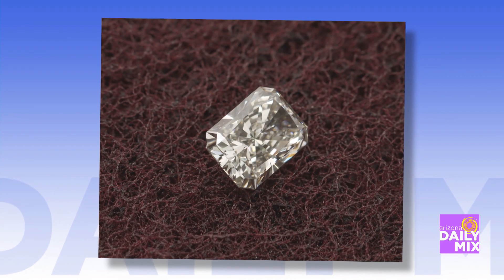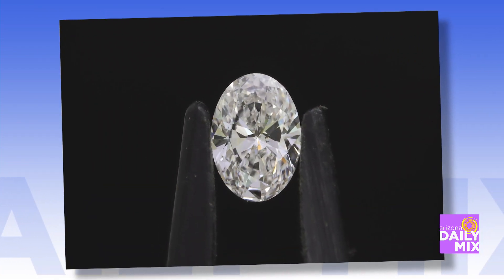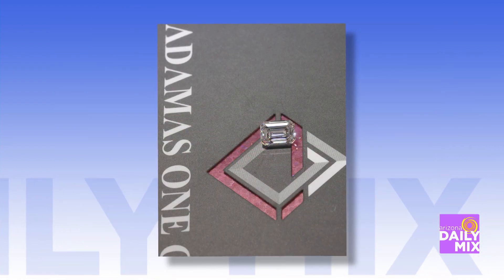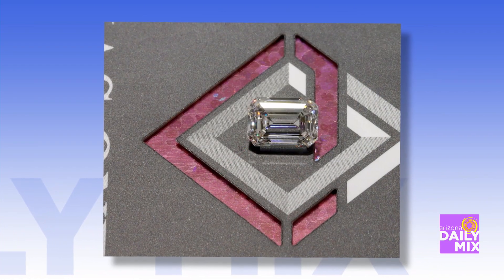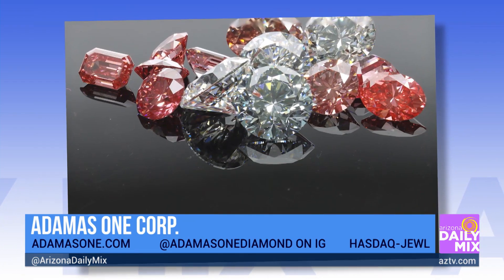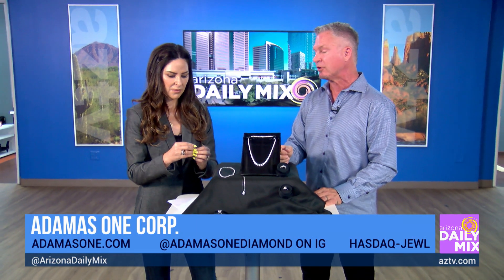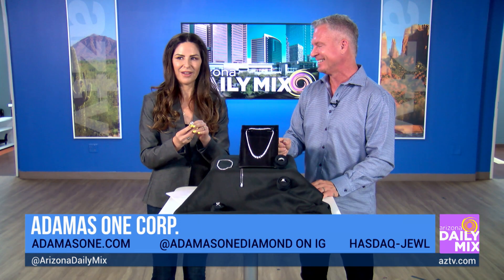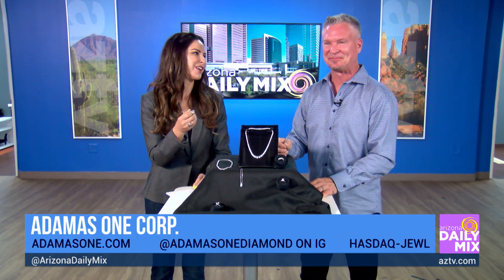If somebody's watching this and they're thinking about getting engaged, or maybe they want to buy a gift for somebody, what's a good way to find you and see some of the jewelry that you make? You can go to Adamas1.com — that's A-D-A-M-A-S-1.com. And we're launching our new jewelry line, El Jolie, at ElJolie.com in early October. Thank you so much — and now you'll have to pry this ring from my cold, dead hands!